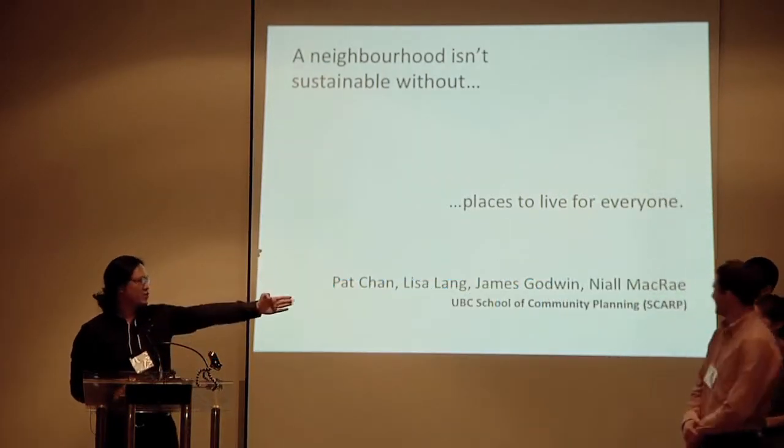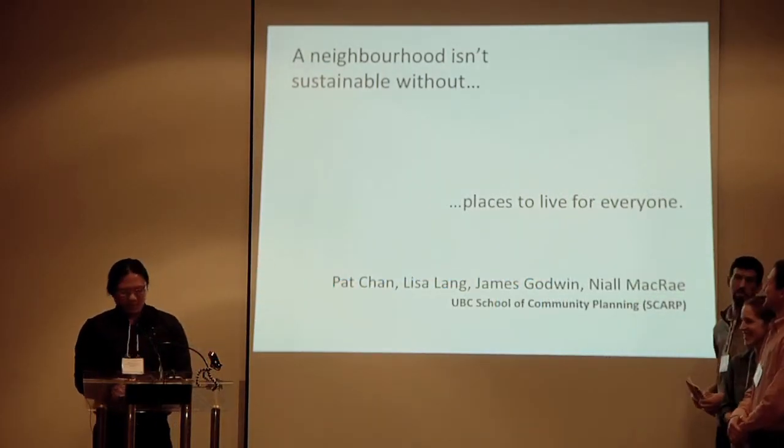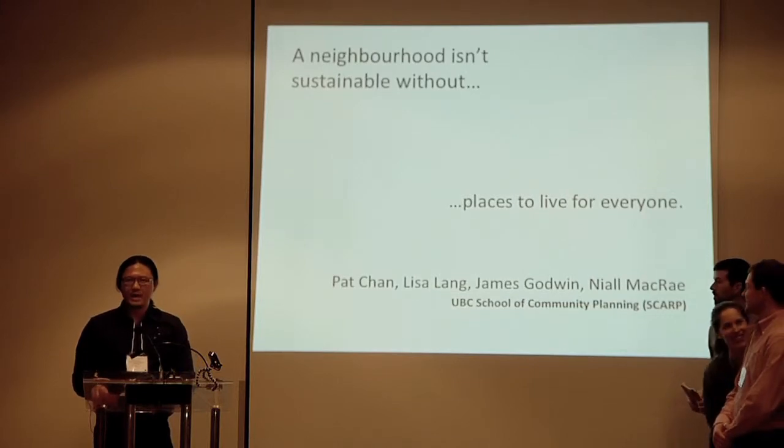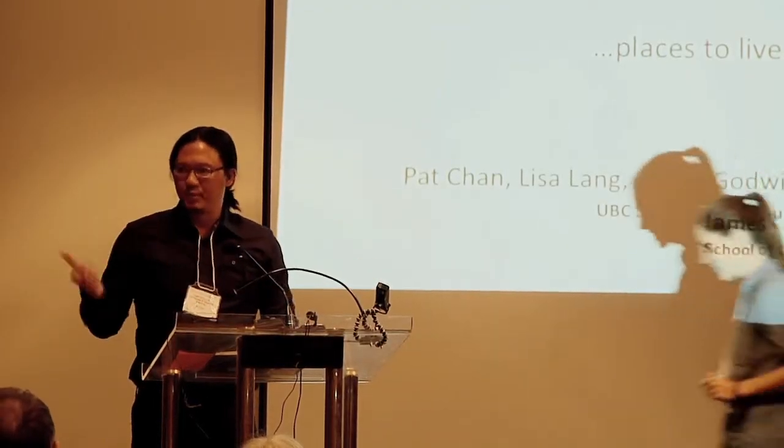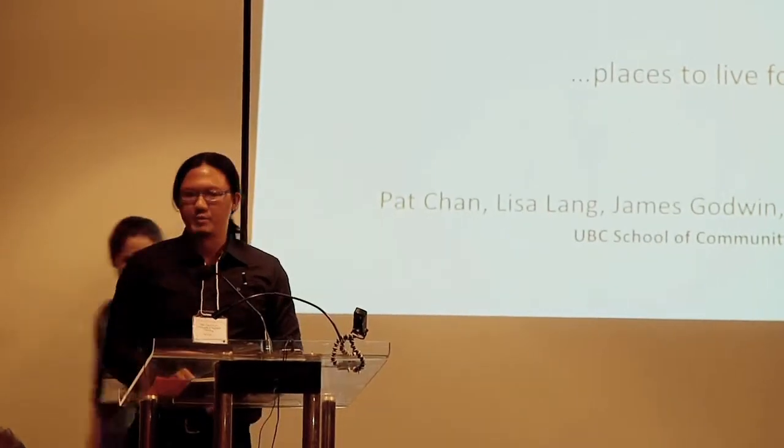Hello, my name's Pat. This is James, Lisa, and Neil. Today we're going to present a plan that we did with Pat Condon, Scott Hines, and James Tuer, a local architect. It's really a collaboration — an urban design studio — that came out of a collaboration between the School of Architecture, Landscape Architecture, and the School of Planning.